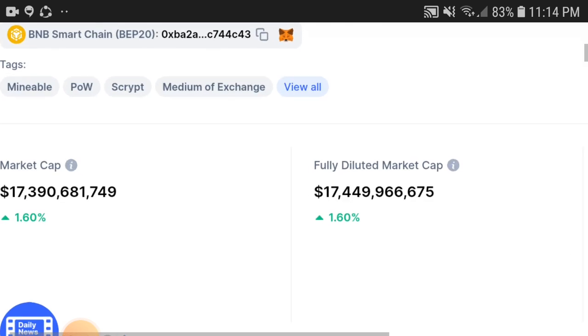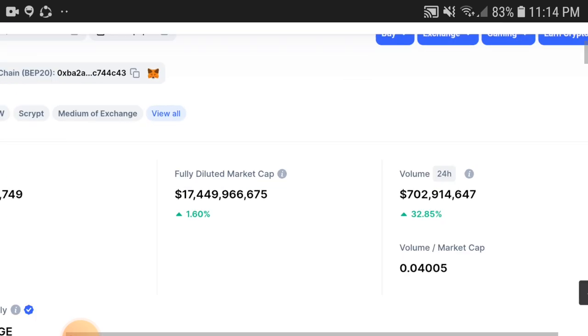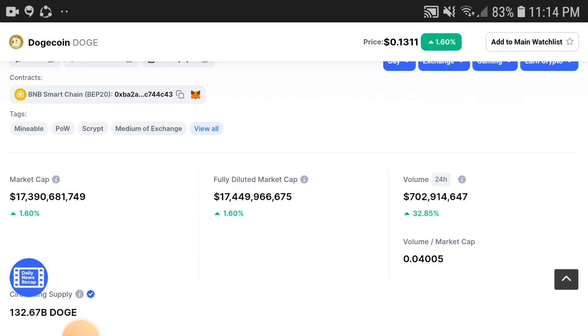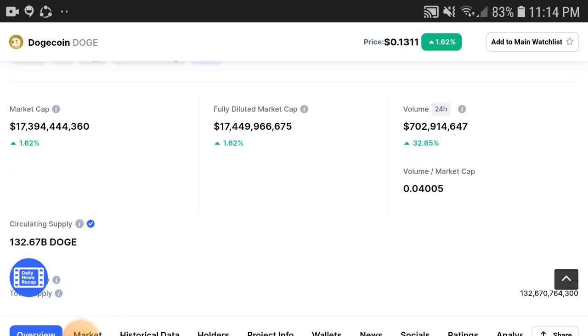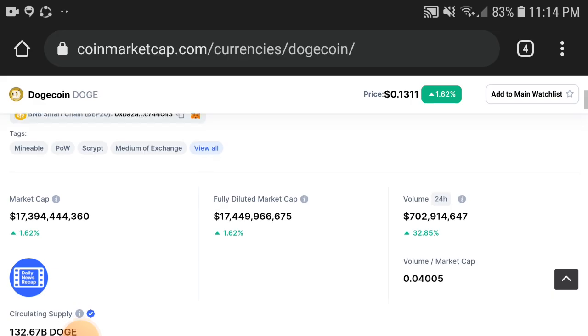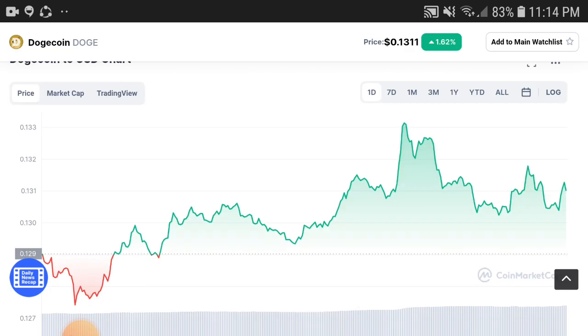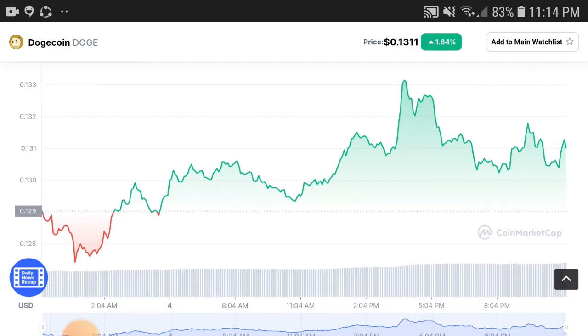You can see here the market cap is up 1.60%, but the volume is up 32.85% now. The volume is increasing because holders are starting to invest. When holders start investing, 100% the volume is increasing. Remember, when volume is increasing, the market cap is increasing, and when market cap is increasing, the price is increasing.